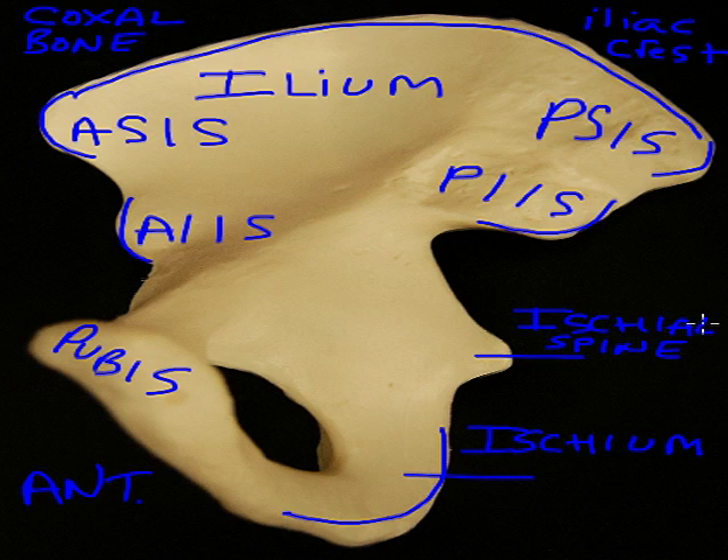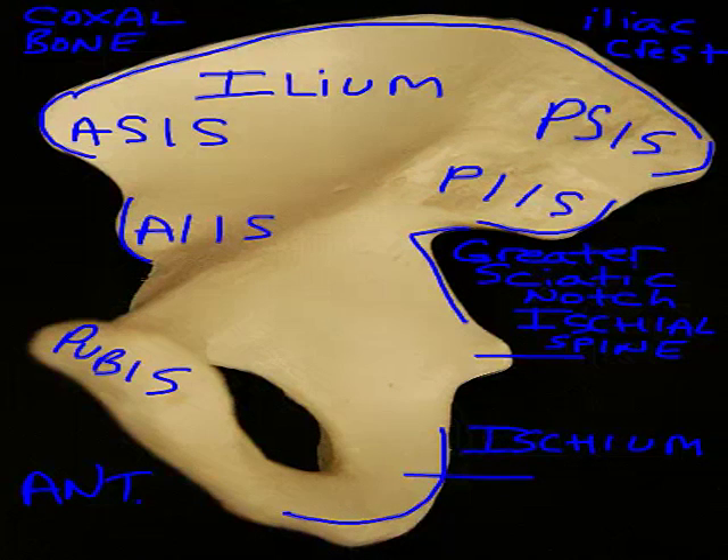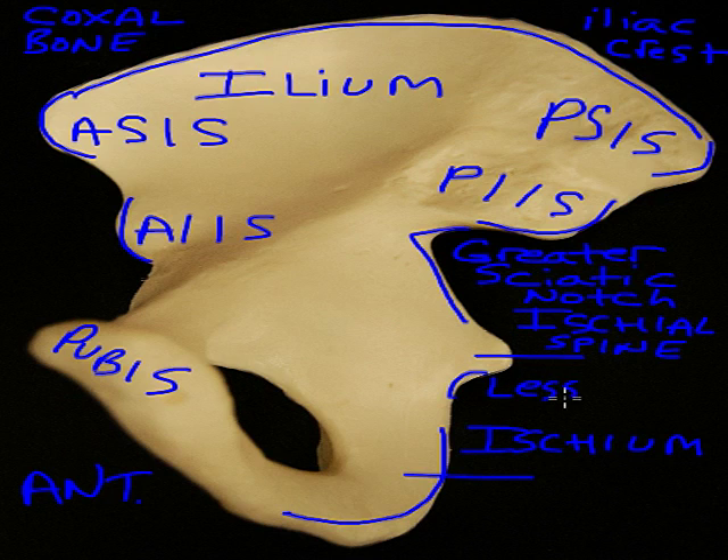Located directly above the ischial spine is a large cutaway portion into the coxal bone — this is the greater sciatic notch. A notch is any cutout of a bone that is grooved or sharp-angled. This is a guiding region for the longest nerve of the body, the sciatic nerve, as it passes through the pelvic girdle down into the thigh and lower leg. Underneath the ischial spine, we have a lesser sciatic notch.